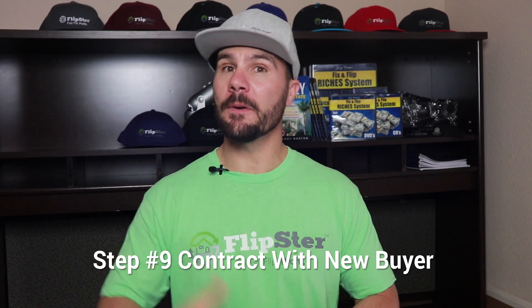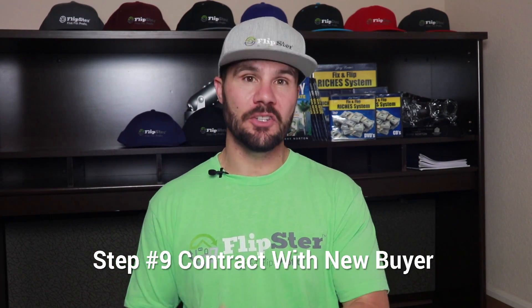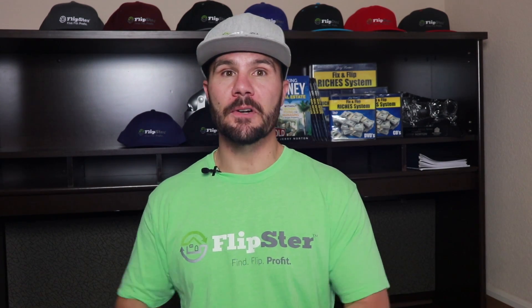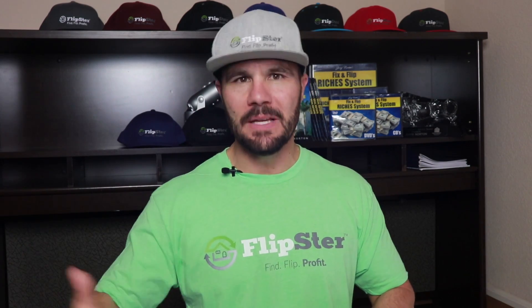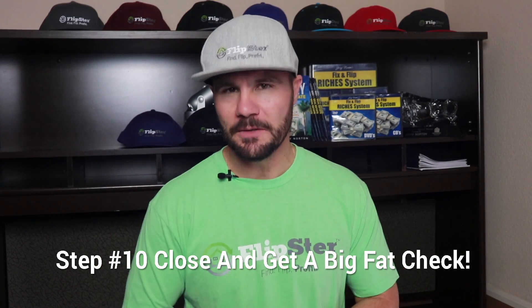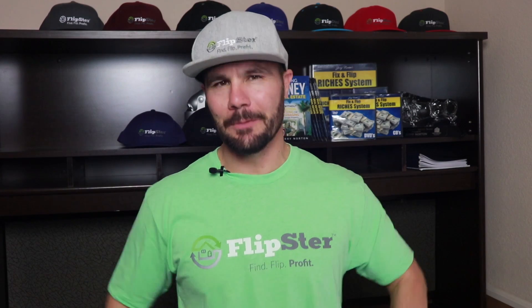Once you get an acceptable offer from a retail buyer, step nine is to execute a contract and set a closing. Position acceptance of the offer as-is. The buyer is welcome to do a property inspection, but let them know that you priced the property at a discount and will not be performing repairs — this sets the right expectation so the buyer won't hit you with a list of 87 things from the inspection report. Step ten is to close on the sale, get a big fat wholetail check, celebrate, and rinse and repeat.